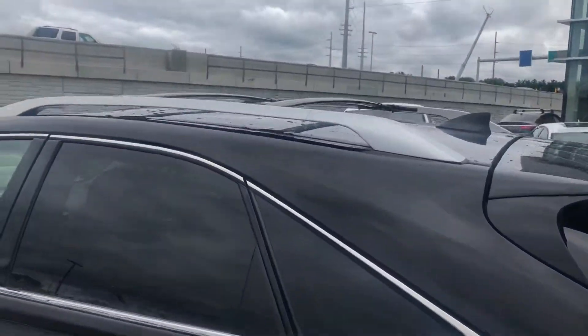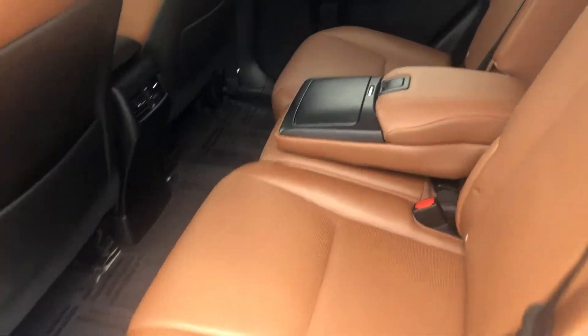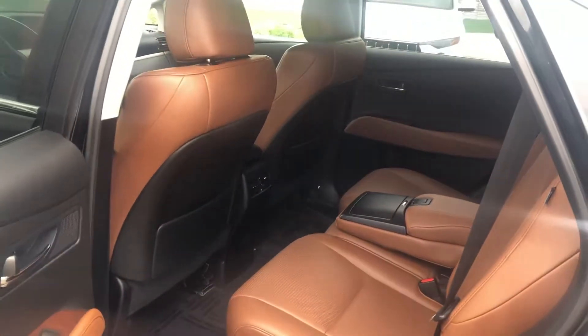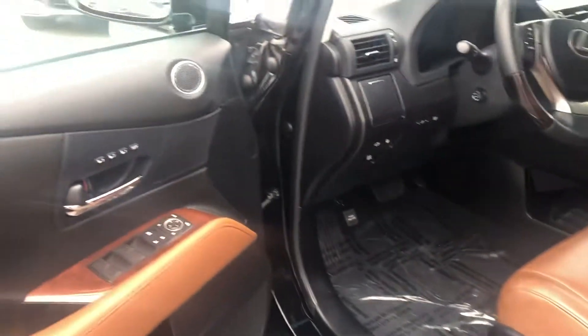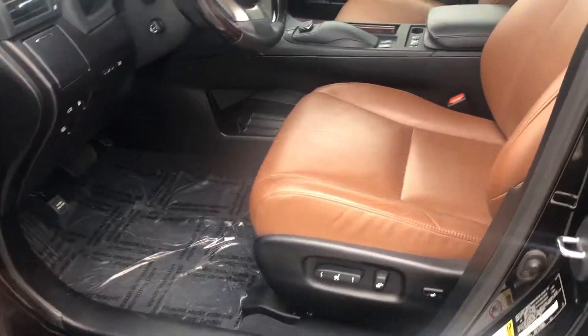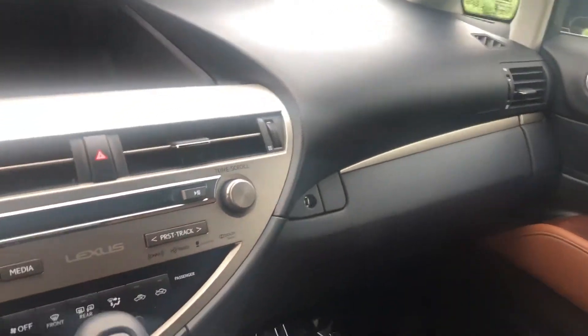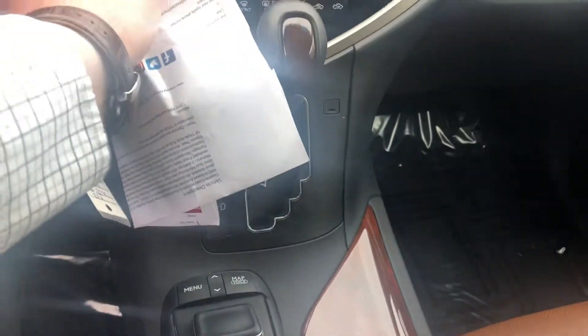You've got nice roof racks and this beautiful saddle brown leather interior. We've got power seats with memory, of course, great cargo space. This does have cooled seats as well as heated seats. Let's go ahead and turn the car on.